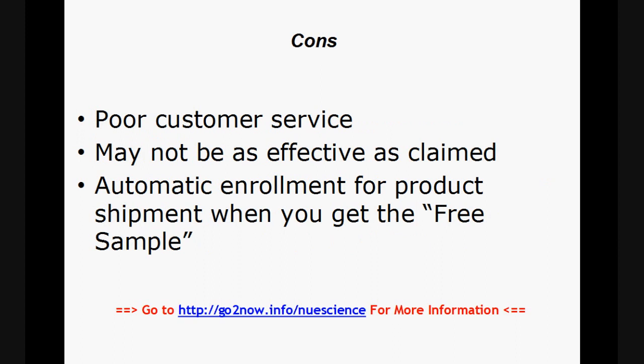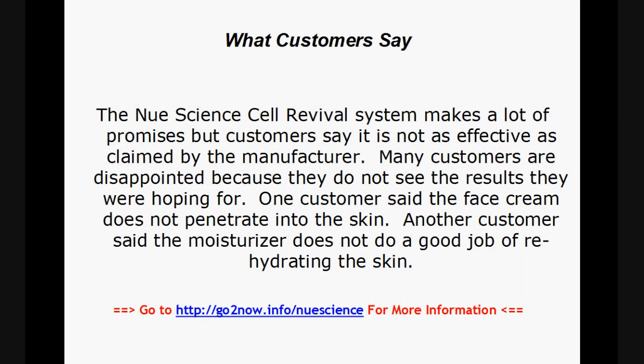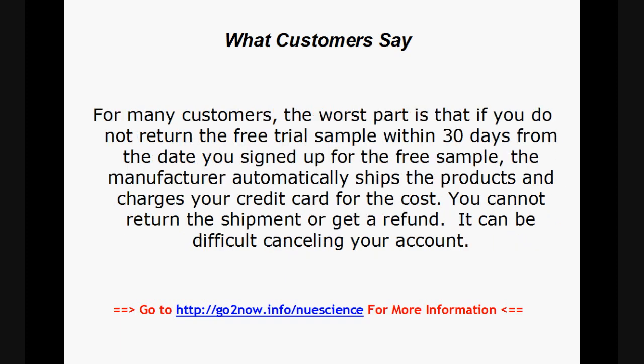The cons: poor customer support, may not be as effective as claimed, and automatic enrollment for product shipment when you get the free sample. Customers say the New Science Cell Revival System makes a lot of promises, but it's not as effective as claimed by the manufacturer. Many customers are disappointed because they do not see the results they were hoping for. One customer said the face cream does not penetrate into the skin; another said the moisturizer does not do a good job of rehydrating the skin. The worst part for many customers is that if you do not return the free trial sample within 30 days from the date you signed up, the manufacturer automatically ships the products and charges your credit card. You cannot return the shipment or get a refund, and it can be difficult canceling your account.